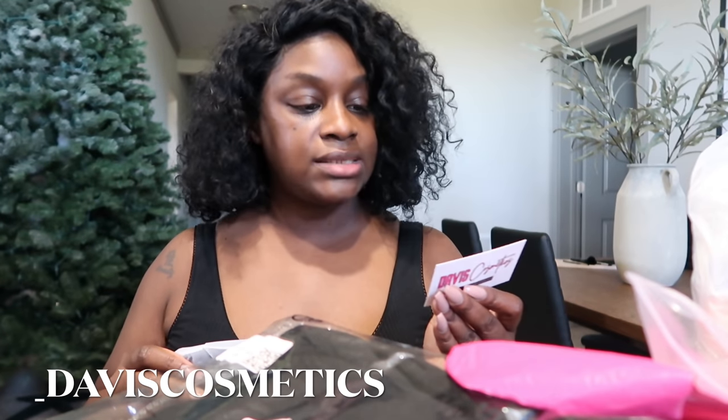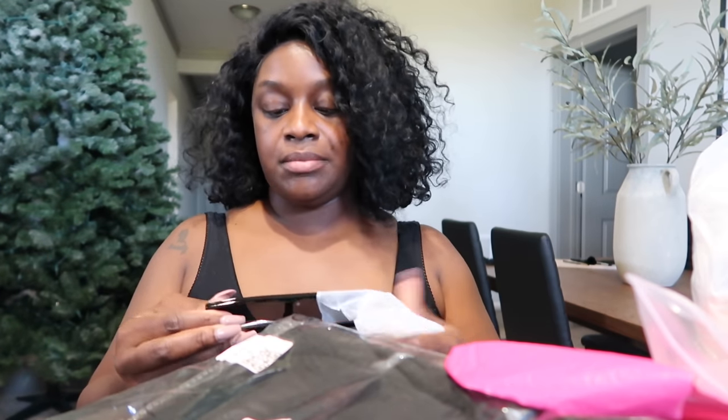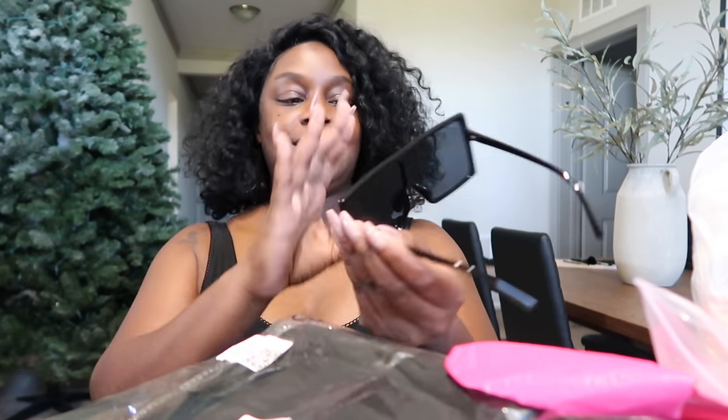Some sunglasses — the Instagram is underscore Davis Cosmetics, so I have it across the screen. Some black shades. Y'all know I am a sucker for shades. This is how the shades look — very cute. I love oversized shades by the way. Oh, these are really cute. These are so cute! Oh okay, these are really cute, they look real cute on me too. I like these, thank you so much!